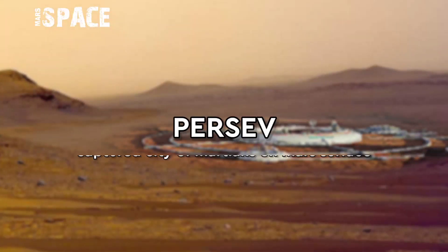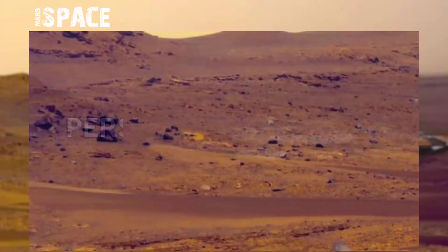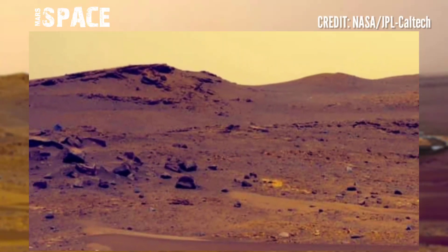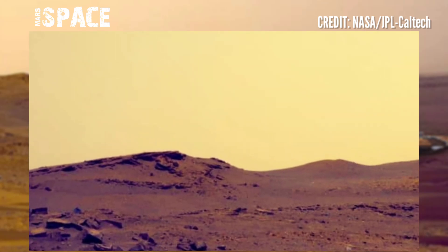Hi my dear friends, welcome back to our YouTube channel Mars Space. If you're new, hit the bell icon with thumbs up, please watch the full video and subscribe to my channel. Here is the Mars latest video captured by NASA's Mars Perseverance rover.